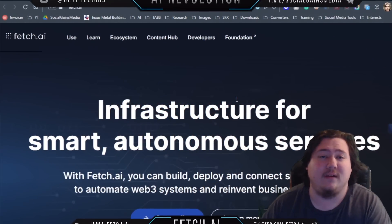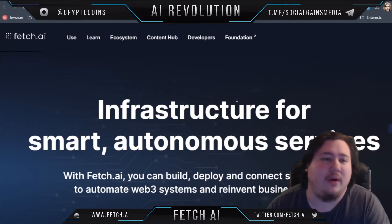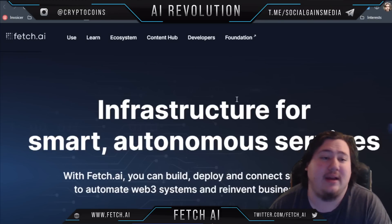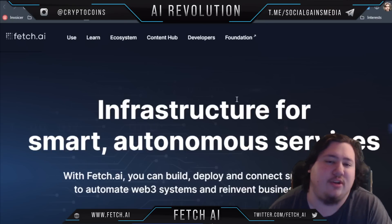Hello friends, Carson here and welcome back to the channel. In today's video I want to go ahead and take a look at a project or a website called Fetch.ai and tell you what it's about and what makes this project so interesting. So let's go ahead and get right into the video.